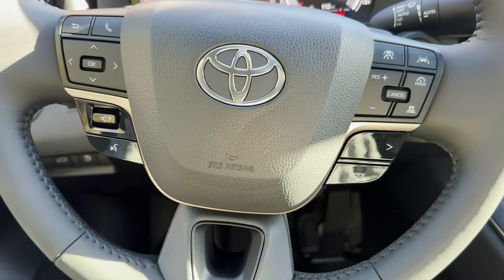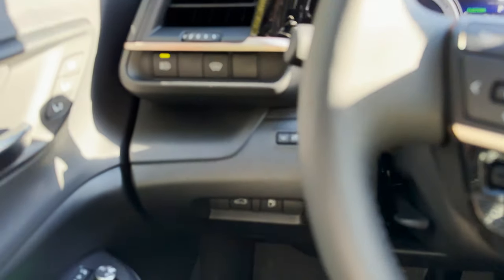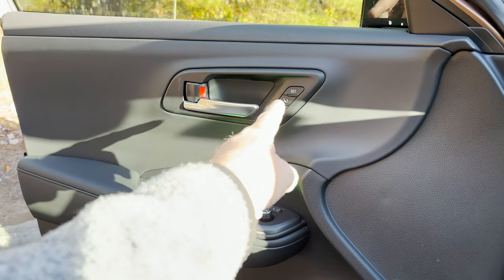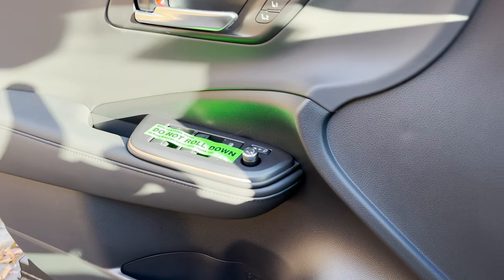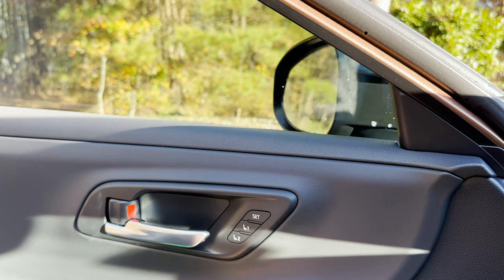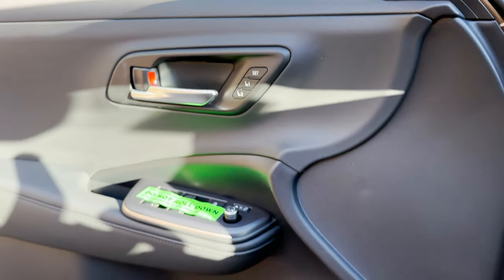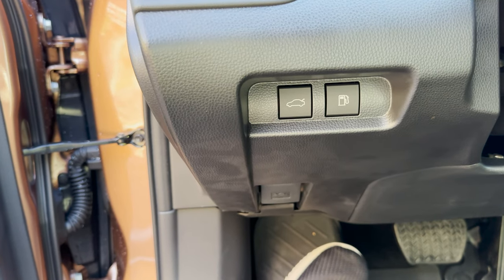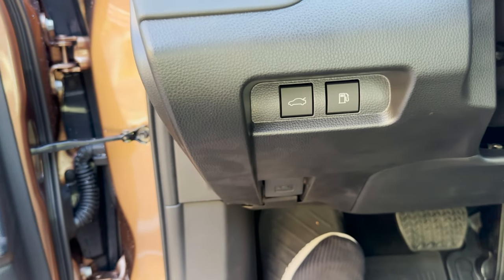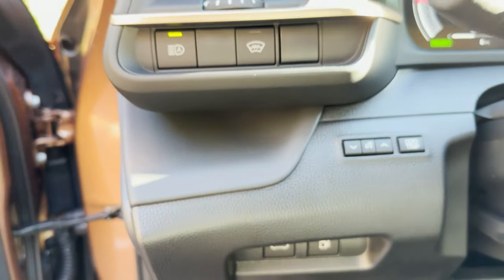The steering wheel has a lot of settings for safety, convenience, and voice commands. In the door panel there are two memory seat settings, power mirrors, and the trunk release, hood release, and fuel door release — everything's released.